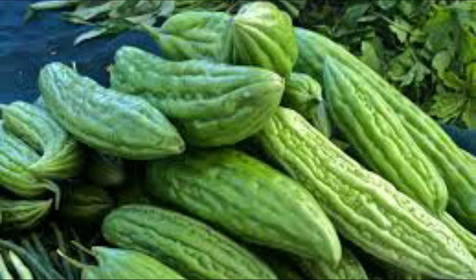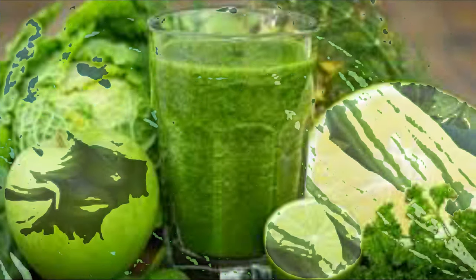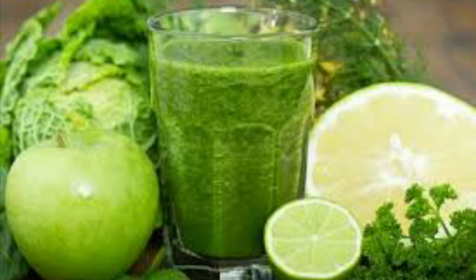Diabetics are also recommended to take low-glycemic index foods. The glycemic index, or GI, is a relative ranking of carbohydrates in foods according to how they affect blood glucose levels. Carbs with a low GI value — 55 or less — are digested, absorbed, and metabolized slowly and cause a gradual rise in blood glucose.